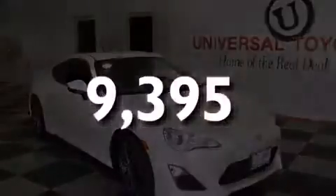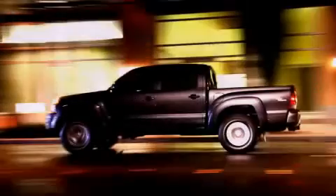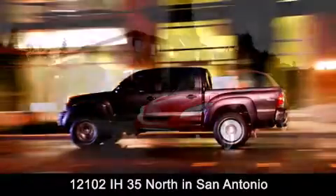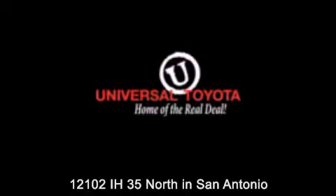Please call us today for more information on this great vehicle. Universal Toyota is conveniently located at 12101 Interstate Highway 35 North in San Antonio. Contact us to find out about our specials or visit us at UniversalToyota.com — Universal Toyota, home of the real deal festival.